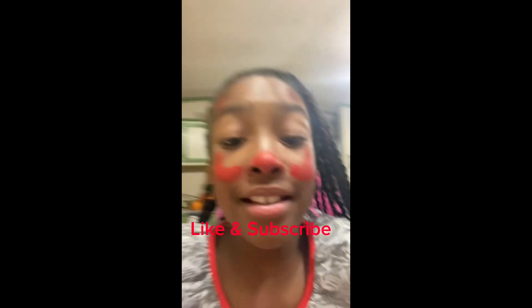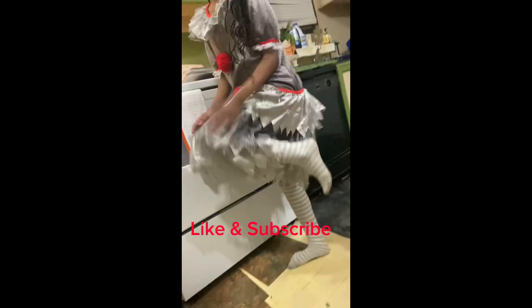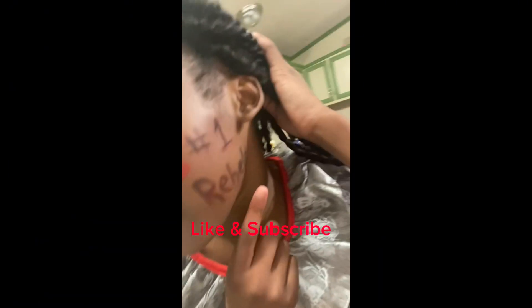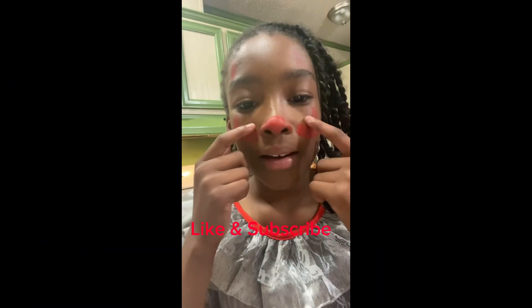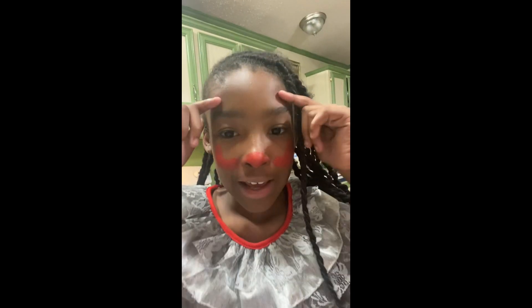We're about to go ahead and cook and then I'm coming back to y'all. Maddie wants to show y'all her face. Okay guys, this is my outfit — I got meat socks and this is my face. I got 'Number One Rebels' and then there's this, like my fake nose — well not fake nose, like a red nose — and then like this. And here's my outfit!